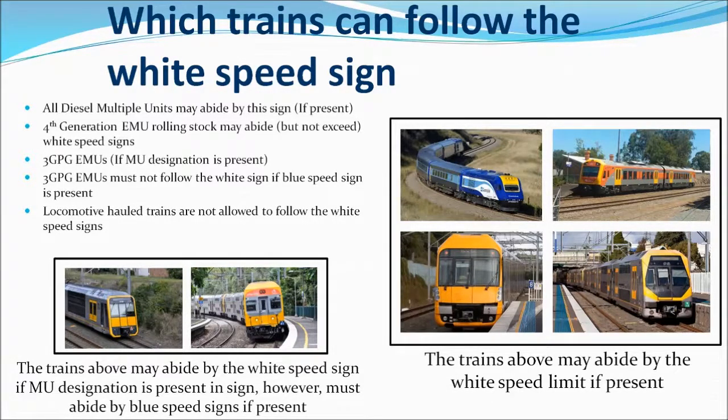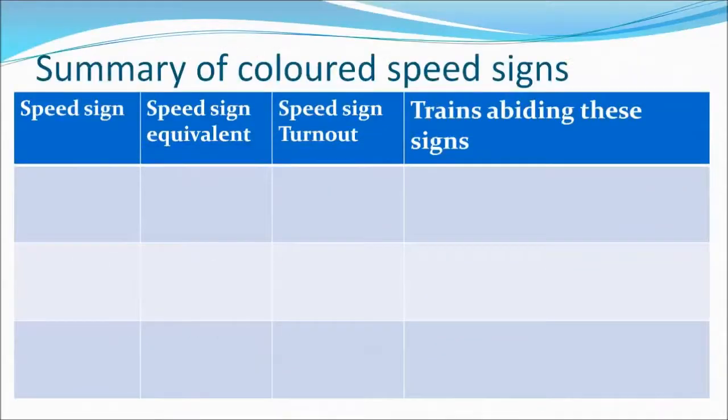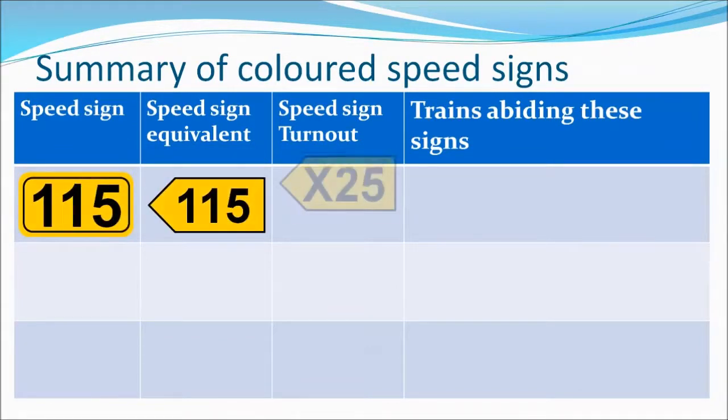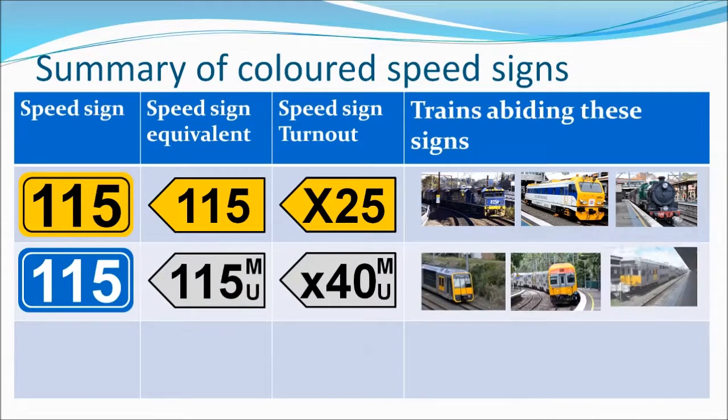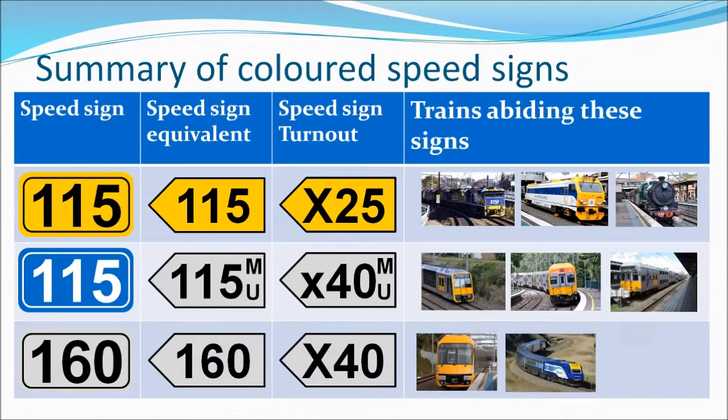Lastly, locomotive hauled trains are not allowed to follow the white speed signs. To summarise the speed limits: the yellow speed signs are for all trains, but locomotive trains exclusively must abide by the yellow speed sign at all times. The blue speed signs are exclusively for older electric rolling stock, but the white speed signs with MU designation can include these trains, while the white speed signs without the MU designation are exclusive to newer EMU rolling stock and all diesel multiple units.